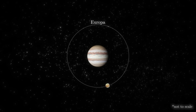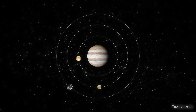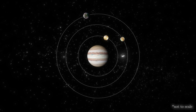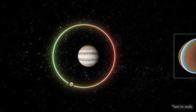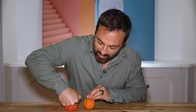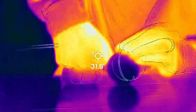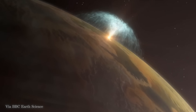Europa's orbit around Jupiter isn't a perfect circle. This is because Io, Europa, and Ganymede are all in orbital resonance — each time Ganymede completes one orbit, Europa completes two, and Io four. Io tugs Europa inward on one side of the orbit, while Ganymede pulls it out on the other, making its orbit more eccentric. Jupiter's pull is stronger on the closer side of the orbit than on the farther side, so Europa is constantly being stretched and squeezed. Scientists believe the friction caused by this tidal flexing of the entire moon can generate enough heat to keep the ocean liquid — an effect that gets stronger closer to Jupiter, which is why Io is so volcanically active.